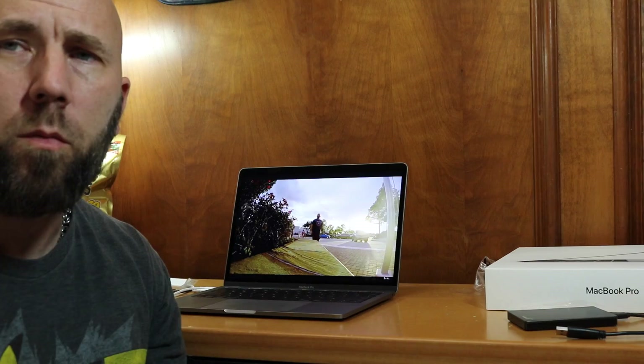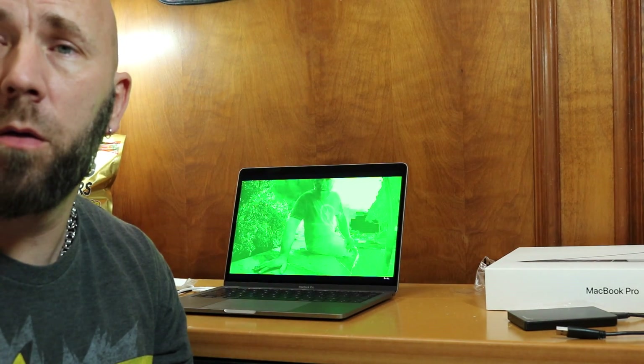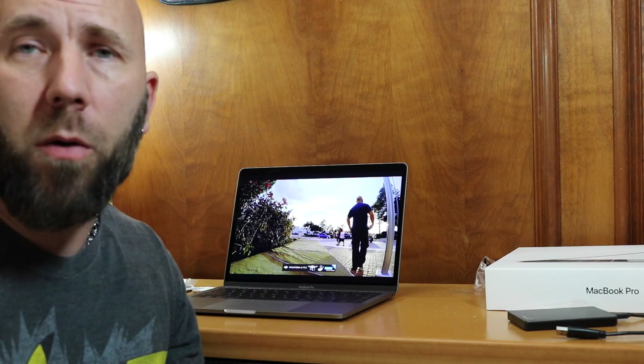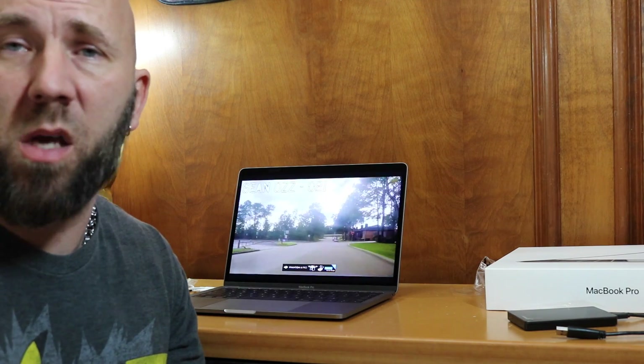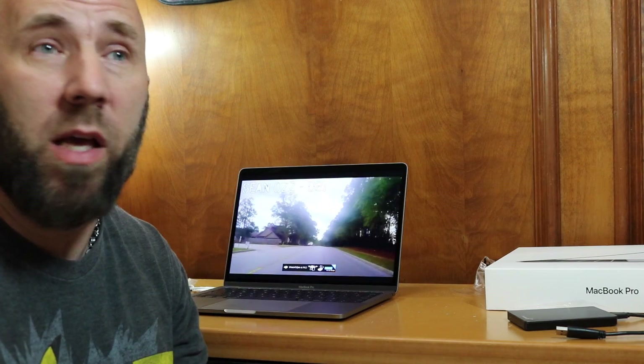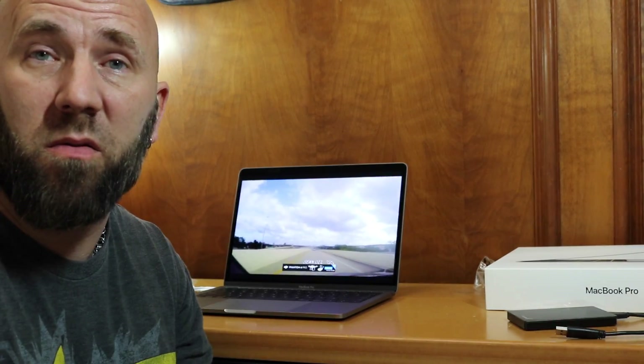Has anyone else out there had this night vision glitch yet? That's the best thing I can call it — a night vision glitch — because that's exactly what it looks like. It doesn't happen when I'm working in Final Cut Pro. It doesn't even happen on all YouTube videos, just some. I have no clue why. It didn't happen on my other computer, and it hasn't happened on anyone else's that I know of. I searched the internet and couldn't find anything on it.